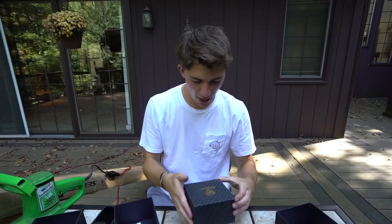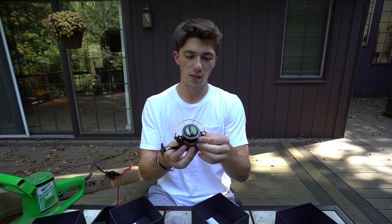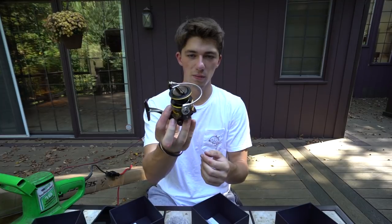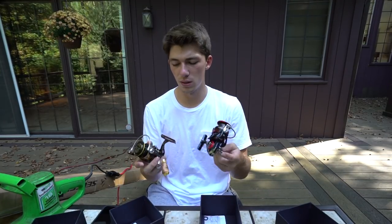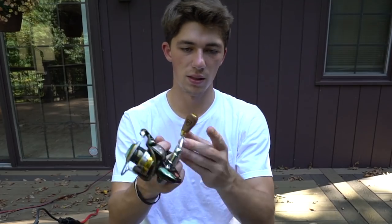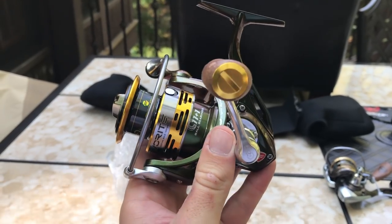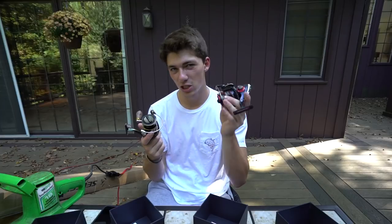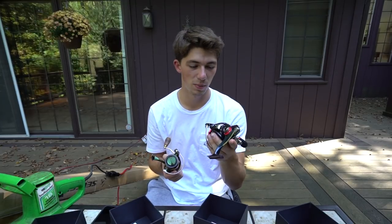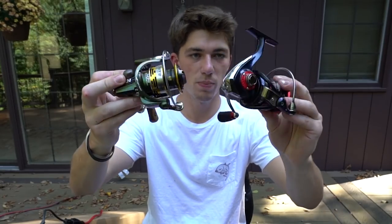Last but not least for reels, we've got the Favorite Rush spinning — a higher-end option. This one has 12 ball bearings while the Phantom has nine, and it's actually a lot lighter. It's got a harder core grip instead of EVA foam. Although the Rush is technically better than the Phantom, I'd suggest the Phantom over the Rush only because it's less expensive and I can really speak to its performance.